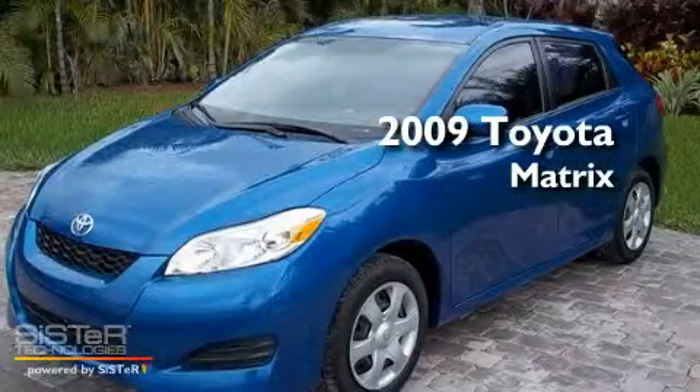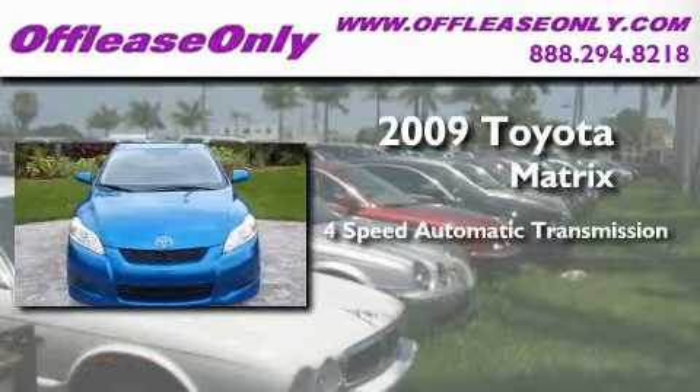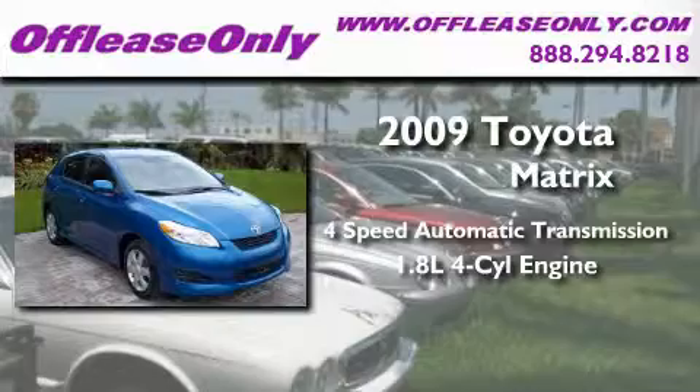This is a 2009 Toyota Matrix. This car has a four-speed automatic transmission and an inline four-cylinder engine.